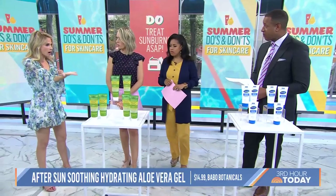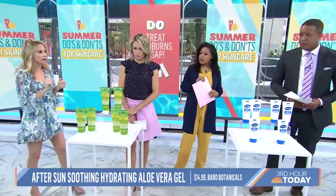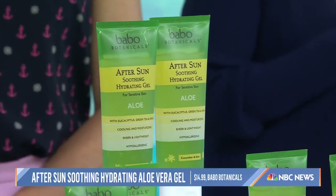And first thing — hydrate. Really, really important when you have a sunburn. The water in your body actually goes to the skin to try and heal it, so you're going to get nauseated and have a headache. Lots and lots of water. One of my favorite after-sun products is Babo Botanicals — it has aloe vera and forms a protective shield to hydrate and protect.